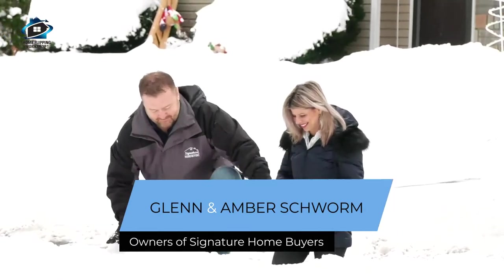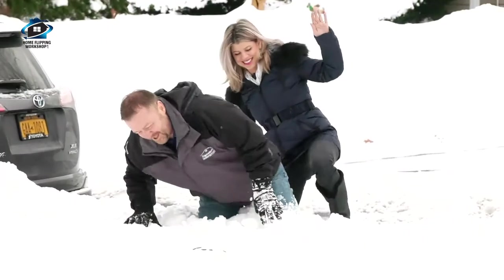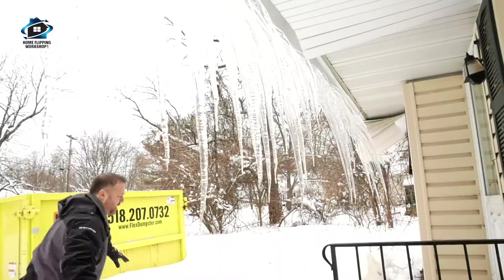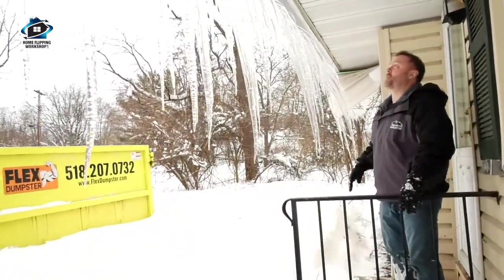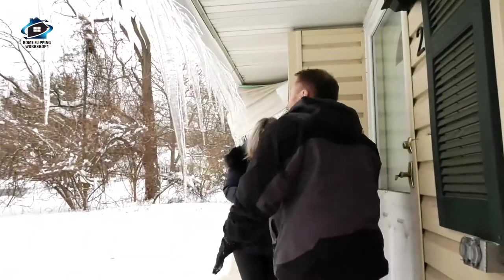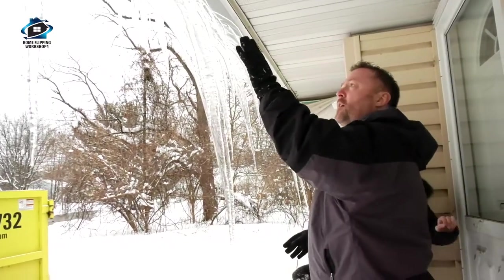I'm gonna go in your tracks. You're sinking right in. I actually can't get through here. All right, here we go. Let's get in here. Watch your head. Do not break that off yet. Oh my God. Look at these things. I could get impaled on those. That's beautiful. I almost did.